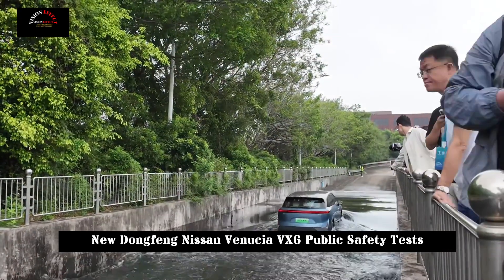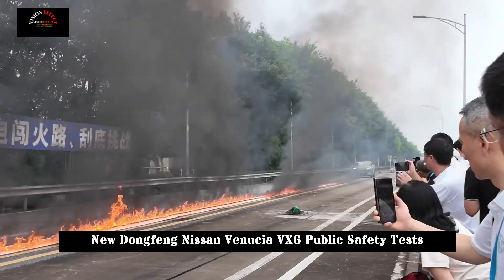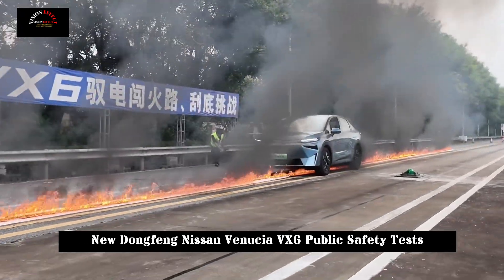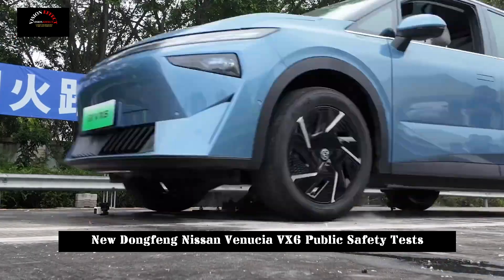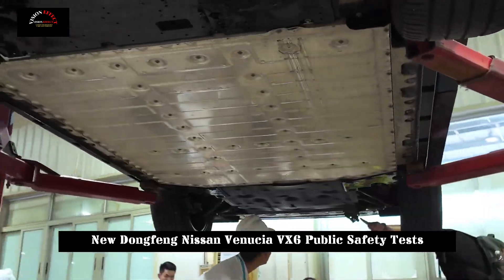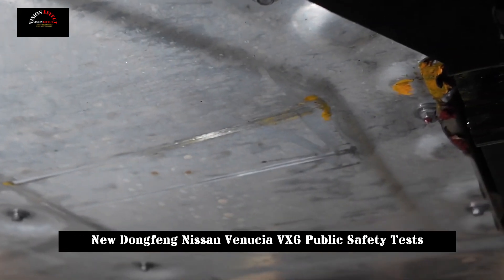It passed the solid pile test at up to 220 mm per hour, and both the battery and the vehicle remained safe and stable. The Lubon battery installed in the Venusia VX6 demonstrated outstanding safety performance after passing a series of rigorous daily car simulation tests, with a 30-minute post-test observation period.